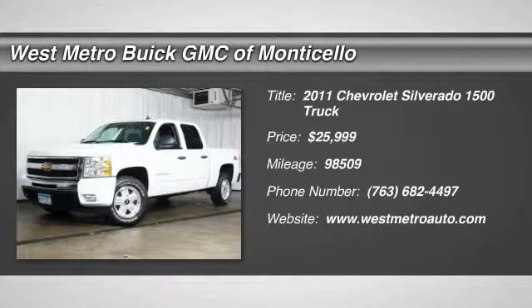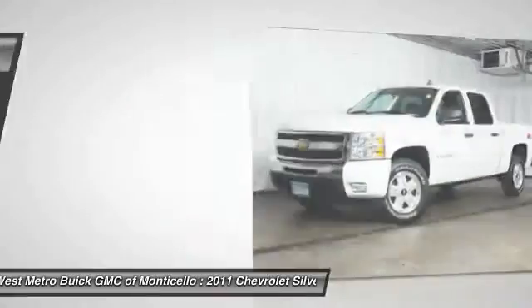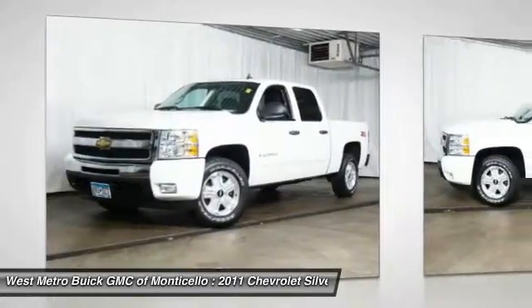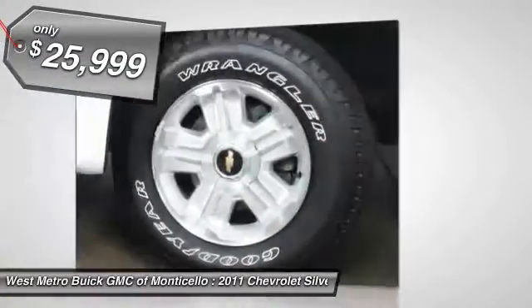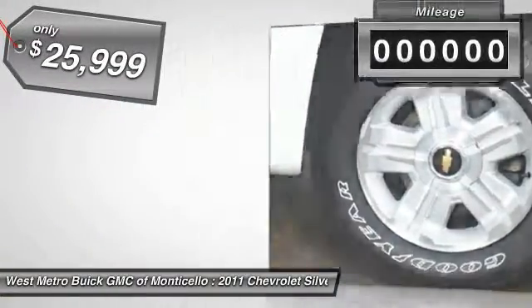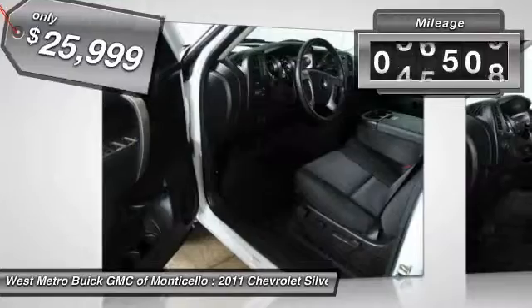The 2011 Chevy Silverado 1500. The Chevy Silverado 1500 has the lowest cost of ownership of any full-size pickup, and it's priced below $30,000. This vehicle has less than 100,000 miles.